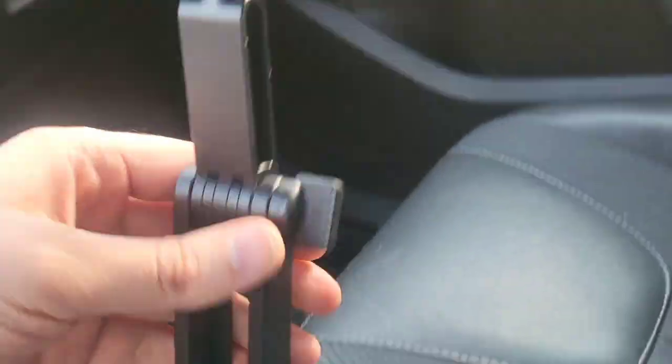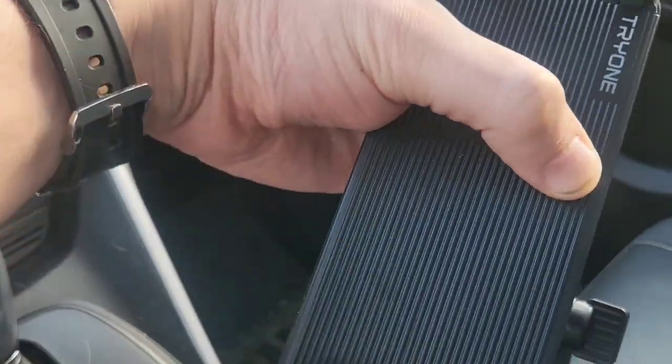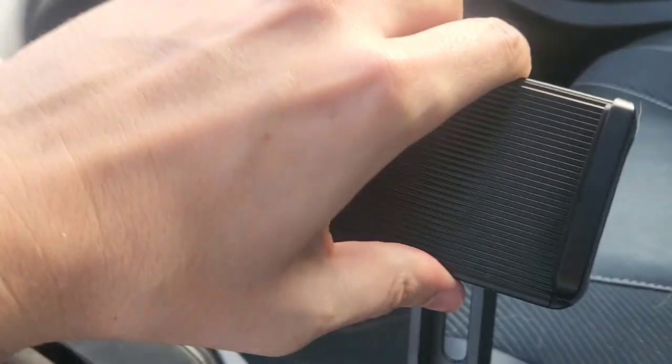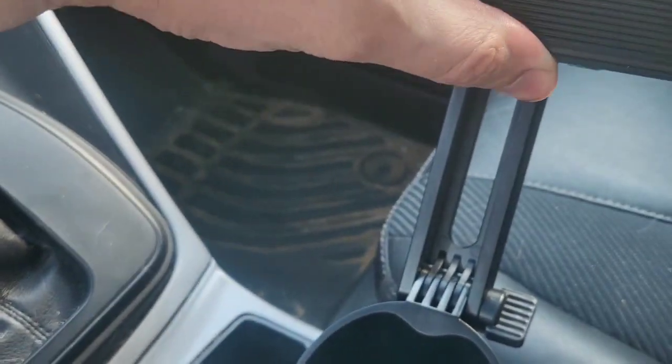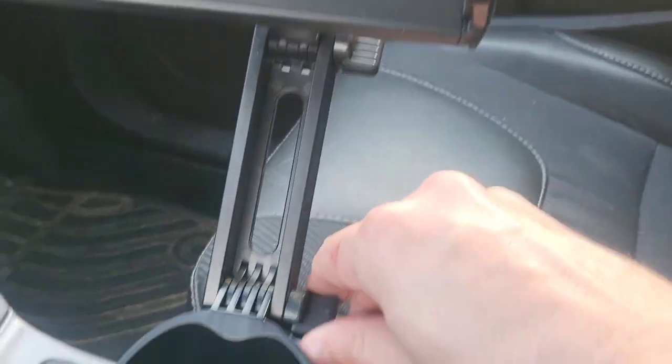Here is an arm coming up that is bendable, and this is going to hold the tablet. This can rotate and extend outward. When we have a position we like, we could rotate this left to right if we wanted. We can lock this into place.